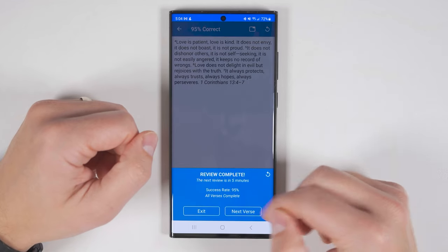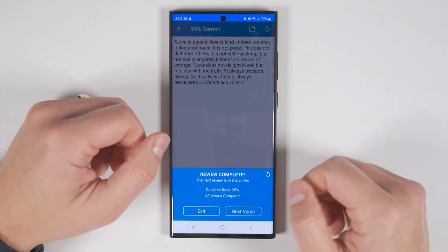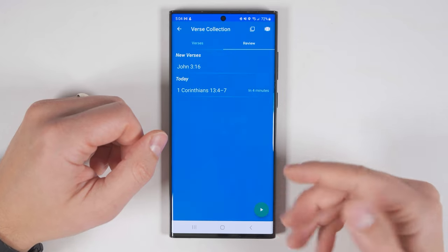At the end of the test, you'll be given a success rate. From there, you can redo the test, exit, or practice your next verse.